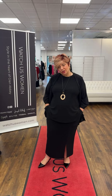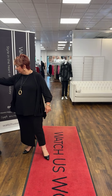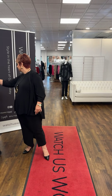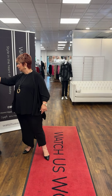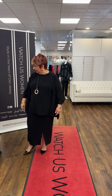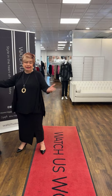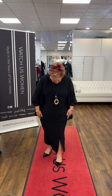I also wanted to show that it comes in the Hepburn pant. The Hepburn pant has the same type of seaming, pockets, and a slit up the front. We'll get them to show those in a minute.